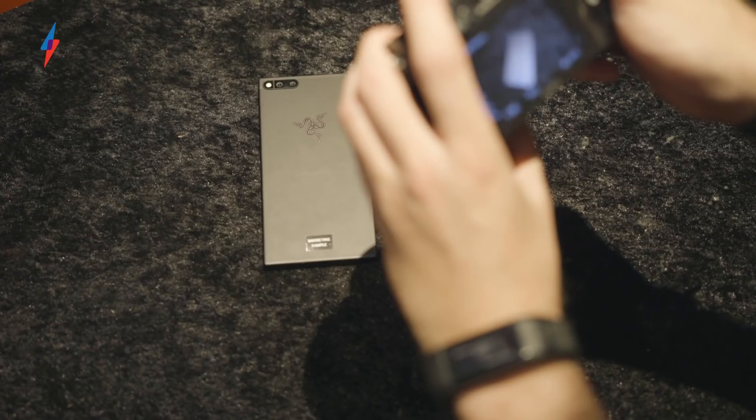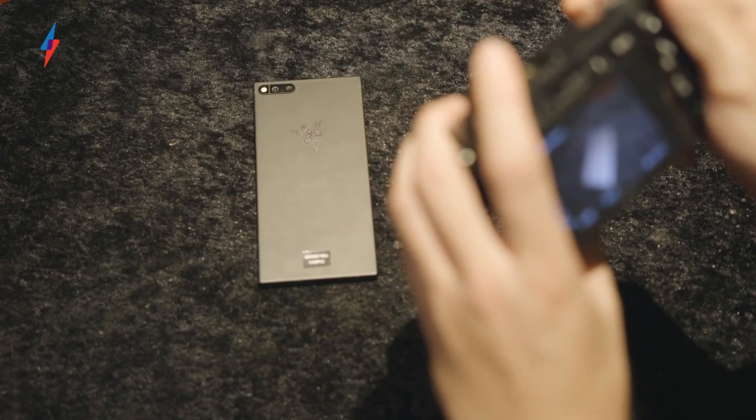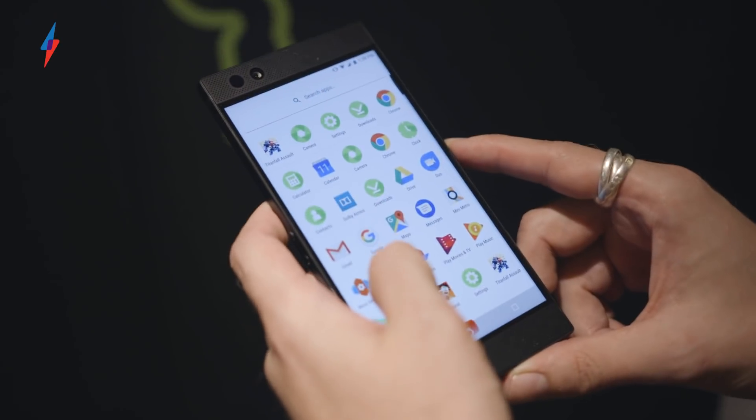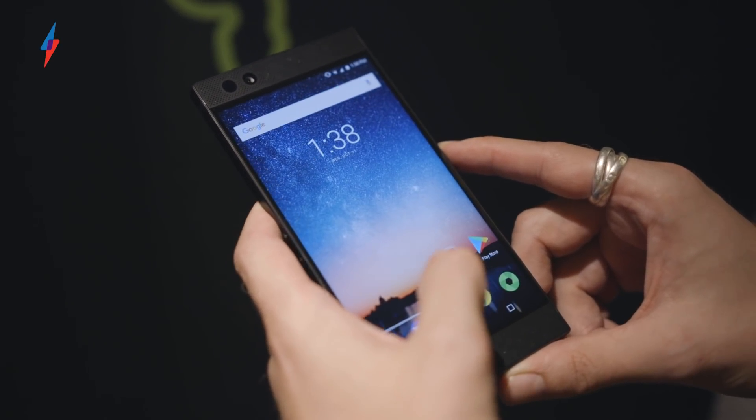All of this sounds small, but it actually means the Razer phone is a pretty nifty device, and from what I've seen, it's pretty badass. The dual front-facing speakers are also insanely loud, and easily beat the HTC U11, which until now was the loudest phone I've ever tested.